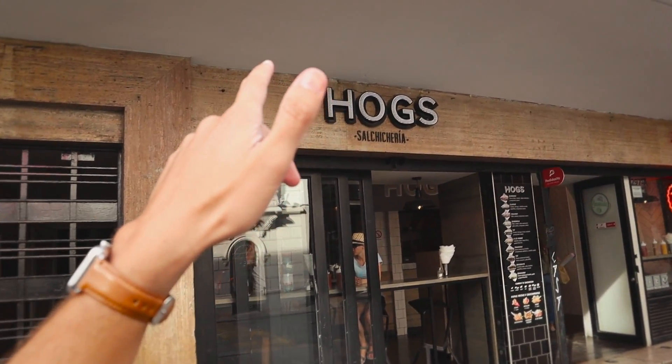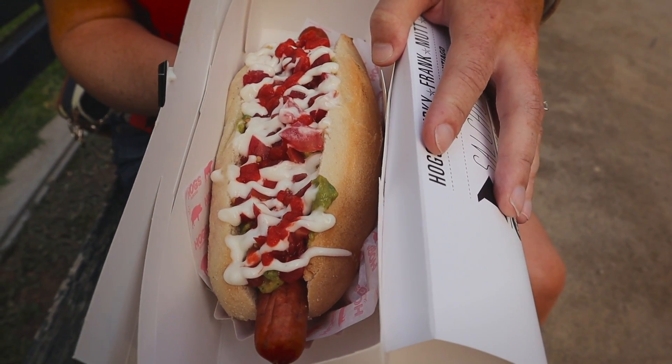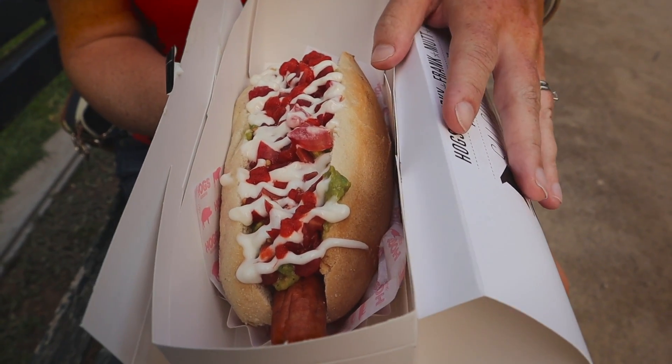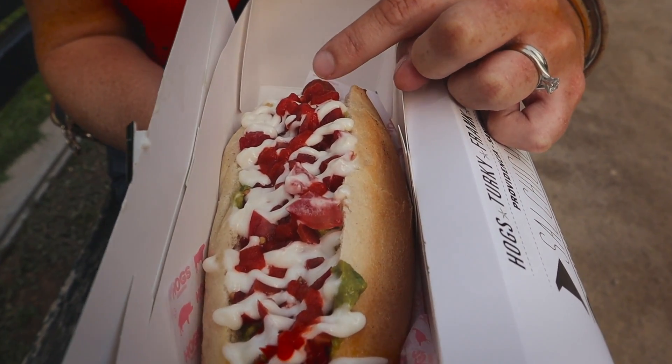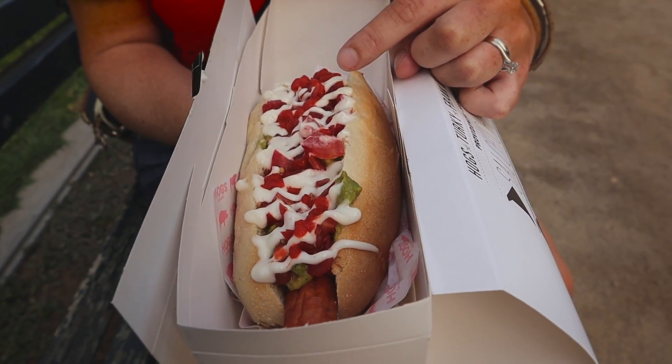Next up is something we never would have expected to be eating here in Santiago — but loads of people on Instagram messaged us saying we have to try it, and believe it or not, it's a hot dog. This place is called Hogs — how fitting is that! This lovely thing is called a completo. We got one called italiano because it has avocado, tomato, and mayonnaise on it, which creates the colors of the Italian flag. We also added some hot sauce. It looks delicious and definitely messy.